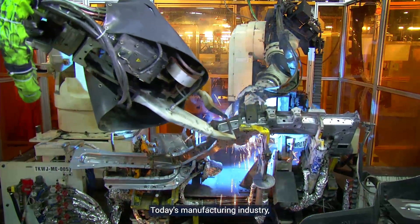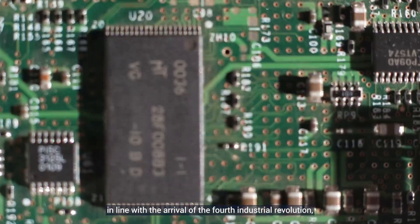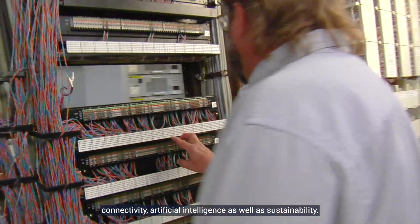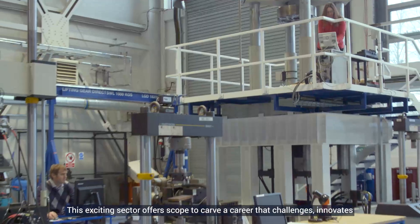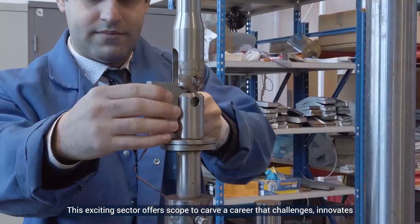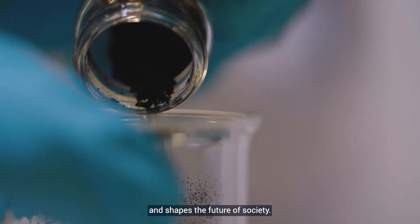Today's manufacturing industry, in line with the arrival of the fourth industrial revolution, is challenging the traditional aspects of manufacturing with a focus on digital data, connectivity, artificial intelligence as well as sustainability. This exciting sector offers scope to carve a career that challenges, innovates and shapes the future of society.